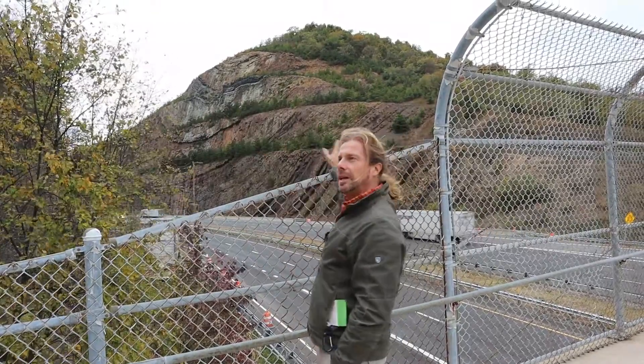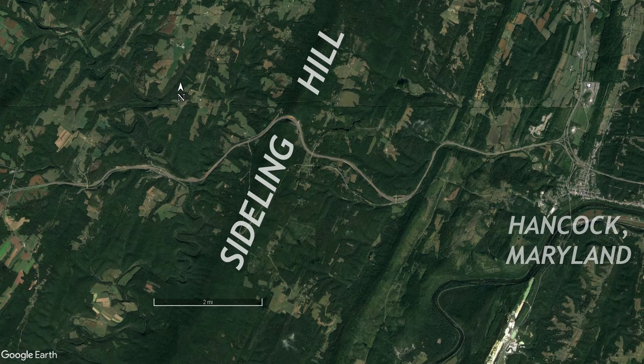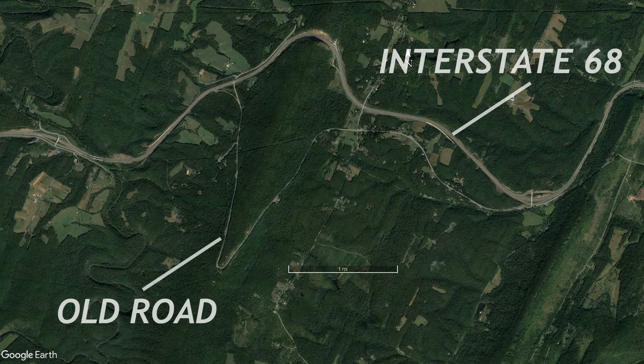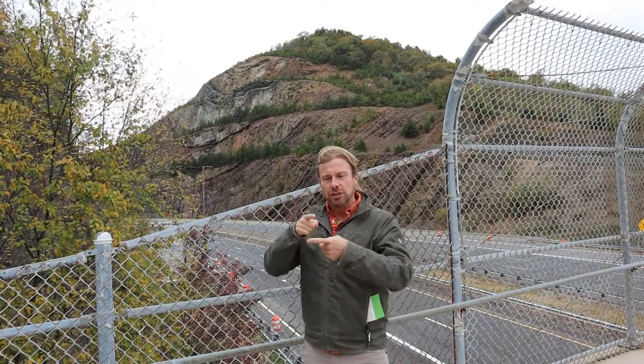This mountain ridge behind me is Sideling Hill and it's long been a barrier to navigation. There used to be a road that wrapped around a low spot in Sideling Hill, but it was a hairpin turn and people kept driving off the edge. So at some point they decided to blast through the heart of the hill and transect it for a more direct, safer route for automobile traffic.